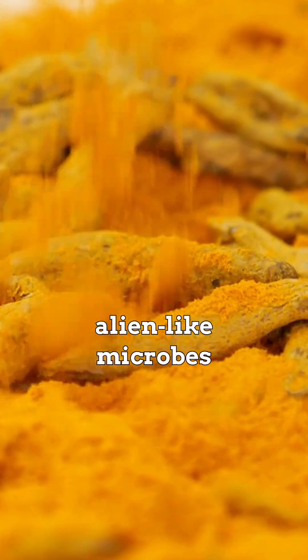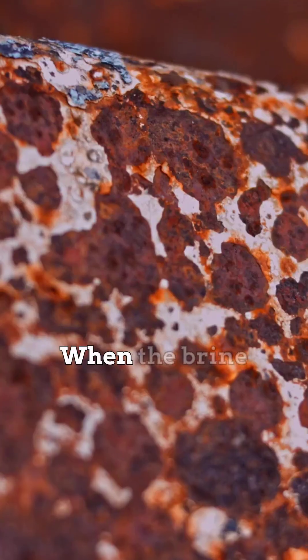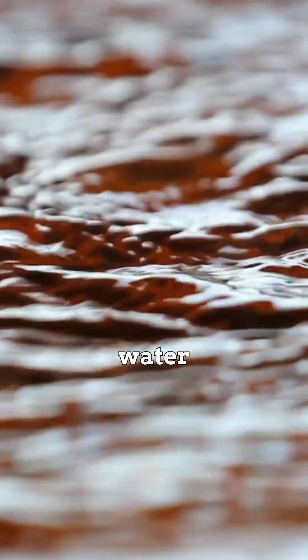Yet alien-like microbes thrive, eating iron and sulfur instead of oxygen. When the brine meets air, the iron rusts, turning the water crimson.